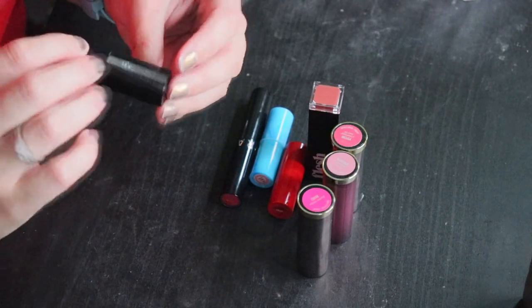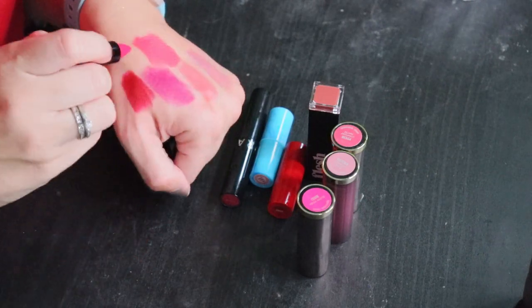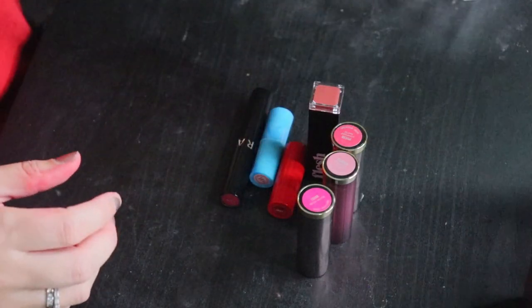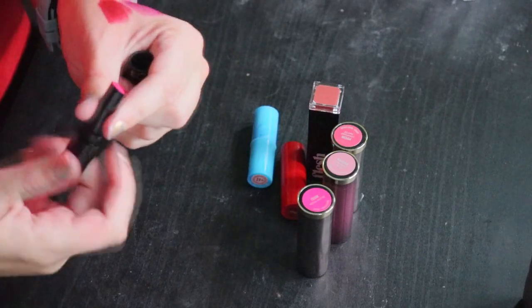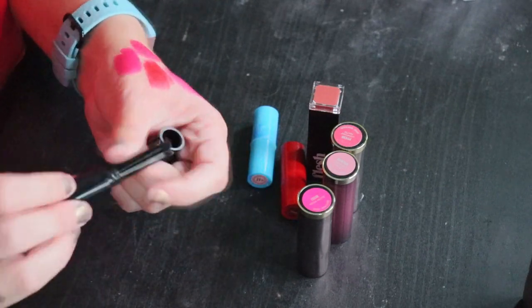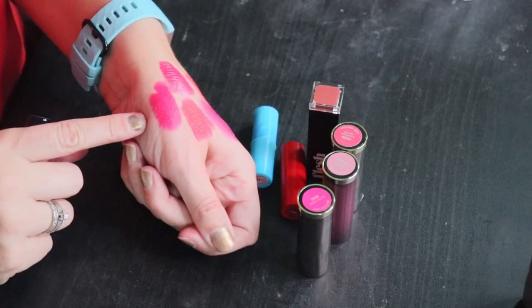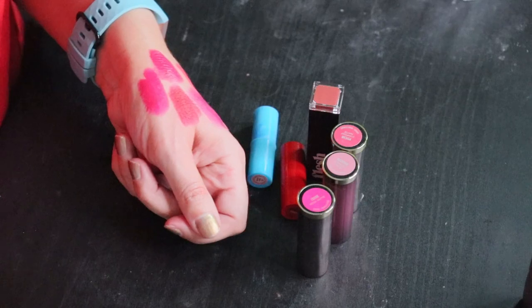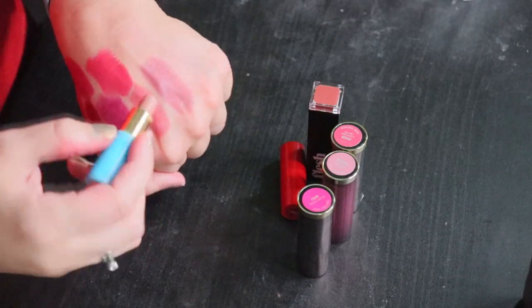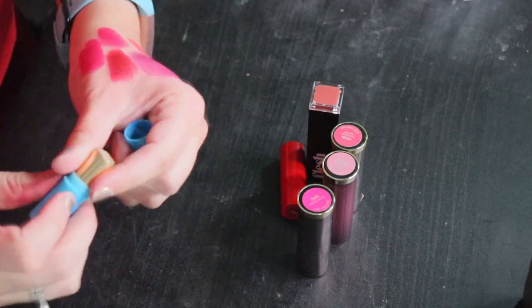This one from Givenchy is a really pretty magenta kind of shade with a nice formula — keeping that. A fairly similar Sephora shade in number 12 — I'll put it in the maybes because I don't use it very often. Beach Babe from Tarte — it's like concealer lips on me, I can't even see it on my hand — no, that's a pass.